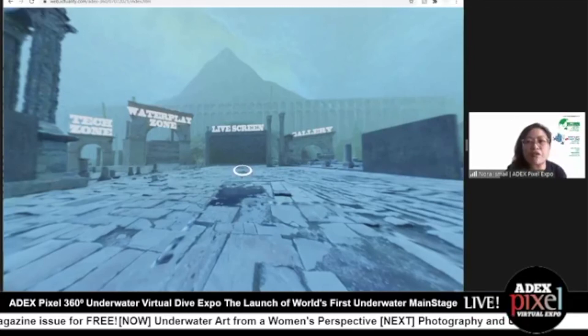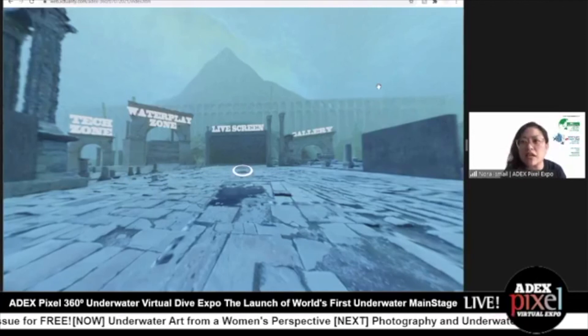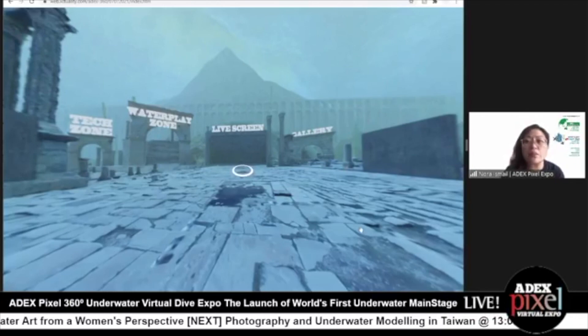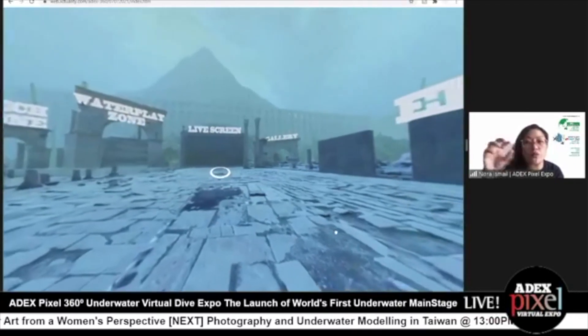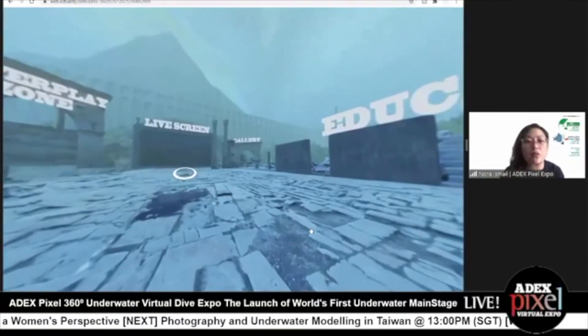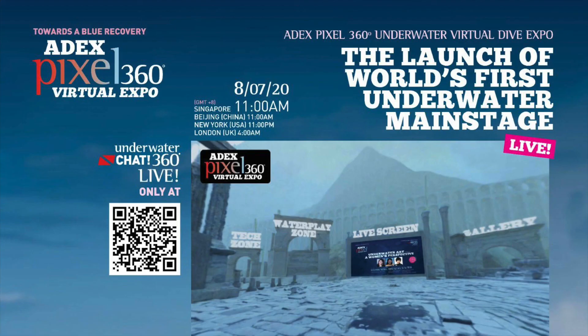Thanks so much, Tariq, for your time and for sharing this with us. And of course, everyone, if you would like to experience and immerse into the ADEX Pixel 360 Atlantis, you can just scan the QR code on the poster, which we will be sharing in the comments along with the link currently in the comments. Feel free to give it a try. Thank you, Tariq. Bye.